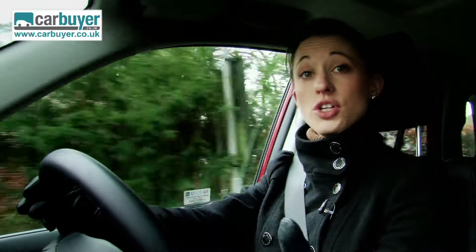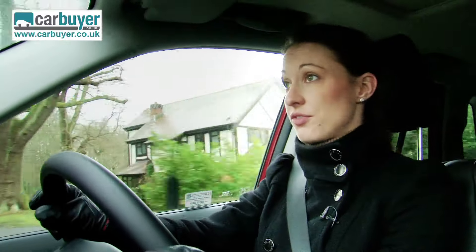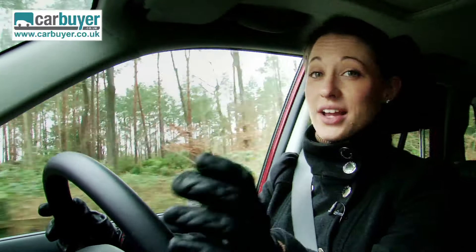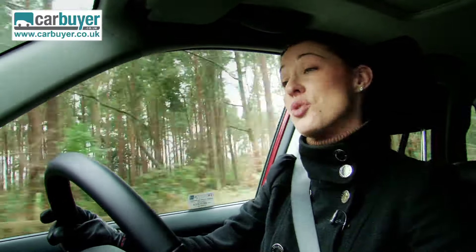You do have a choice of engines. If it is petrol you are after, you can go for a 1.6 or a 2.4, but by far the best choice is the 1.9 turbo diesel. The reason for that is because you get good levels of power whilst returning 41.5 mpg, so you are not going to have to visit the service station too often.